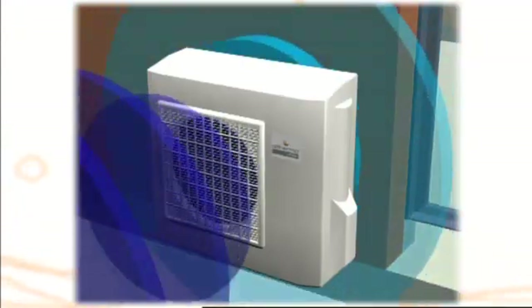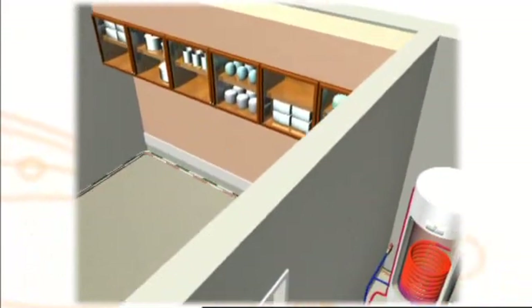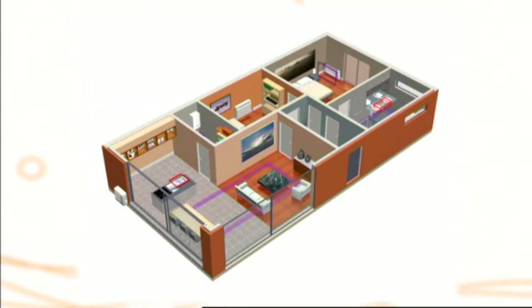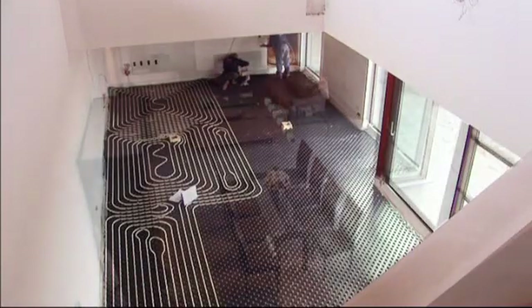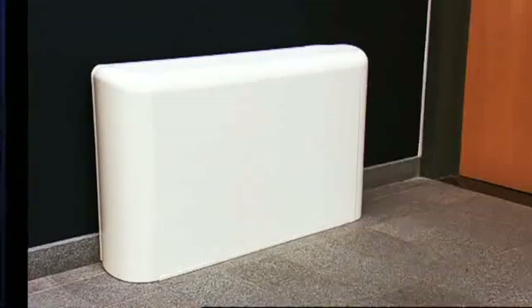The Altherma system is composed of an outdoor unit and an indoor unit, which can be combined with a specific domestic hot water tank. The system is used in connection to the heat emitters chosen by the end user — these can be underfloor loops, low temperature radiators, or fan coil units.